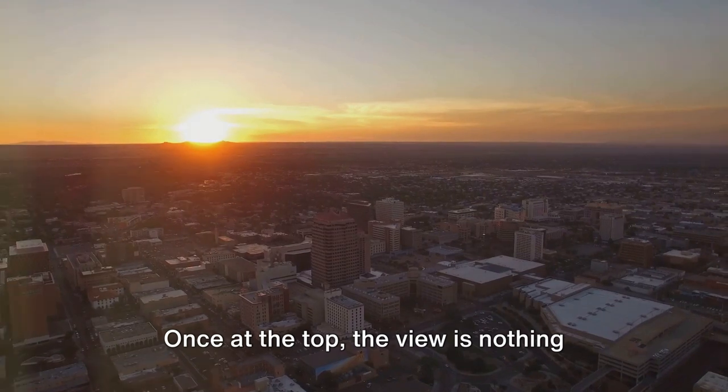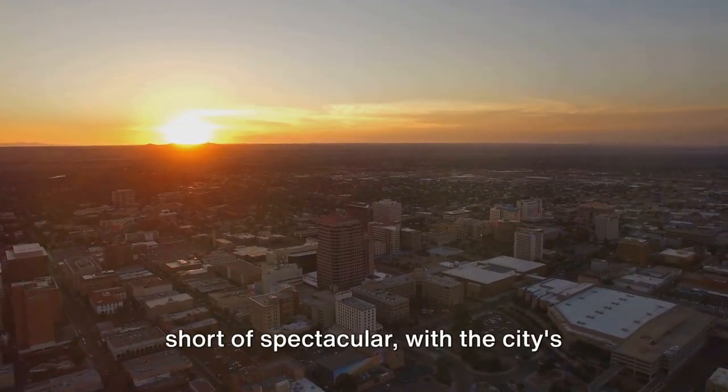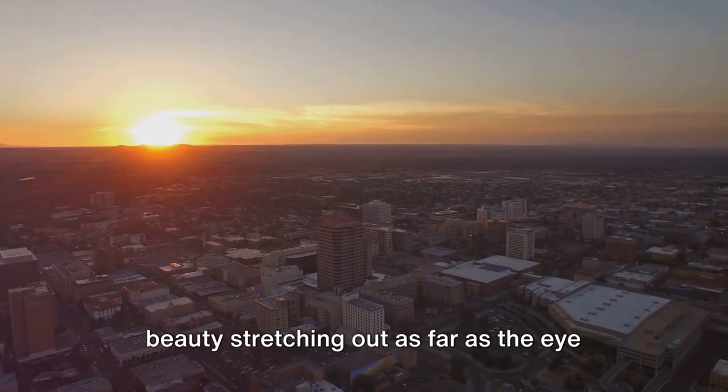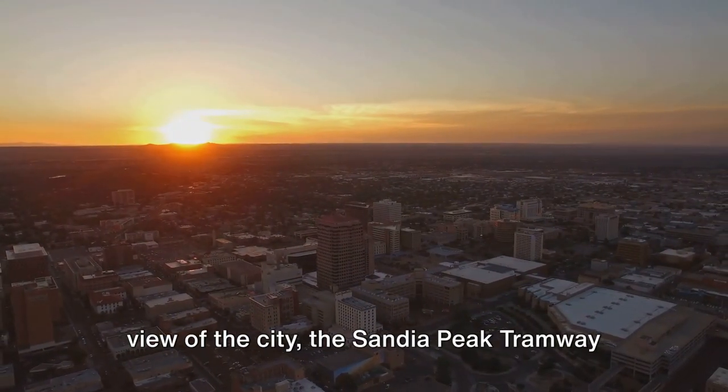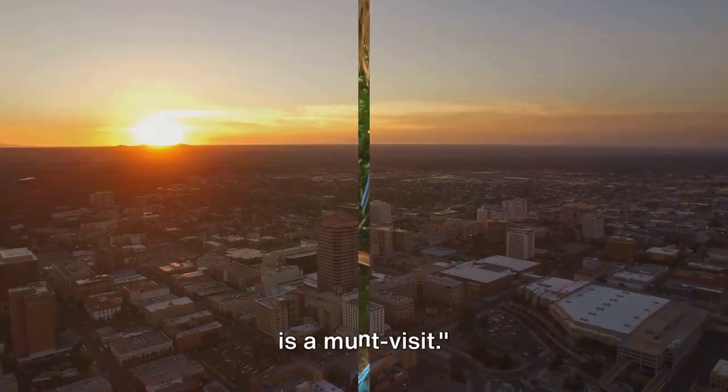Once at the top, the view is nothing short of spectacular, with the city's beauty stretching out as far as the eye can see. For a thrilling ride and a bird's-eye view of the city, the Sandia Peak Tramway is a must-visit.